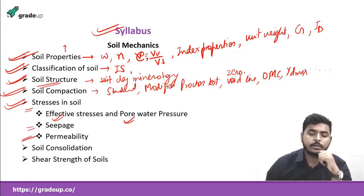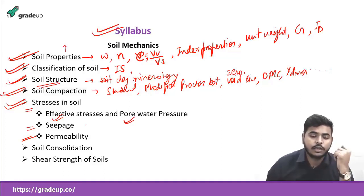In the permeability part, you will study how soil is permeable and different methods to find permeability — like the falling head test, the constant head test, and the capillary test. You will also study about field methods like Dupuit's theory and Thiem's theory for aquifers.